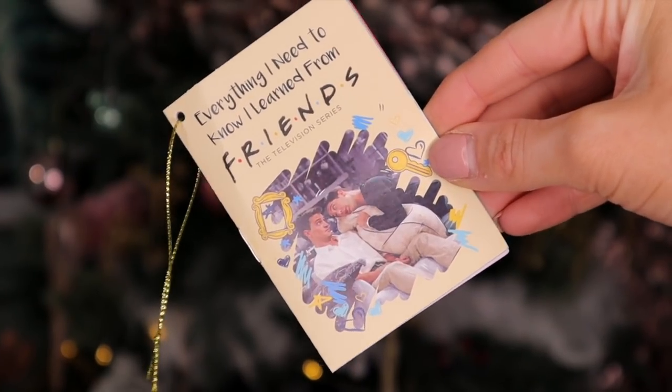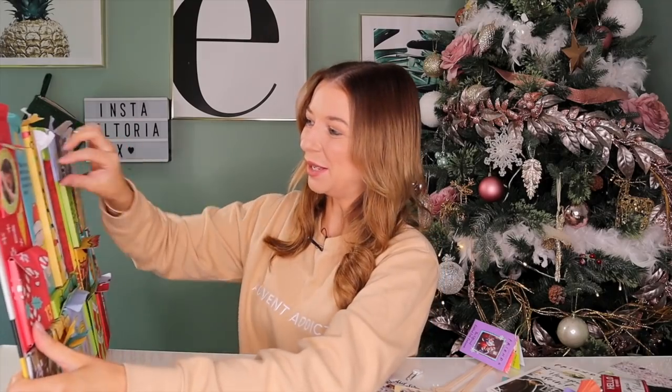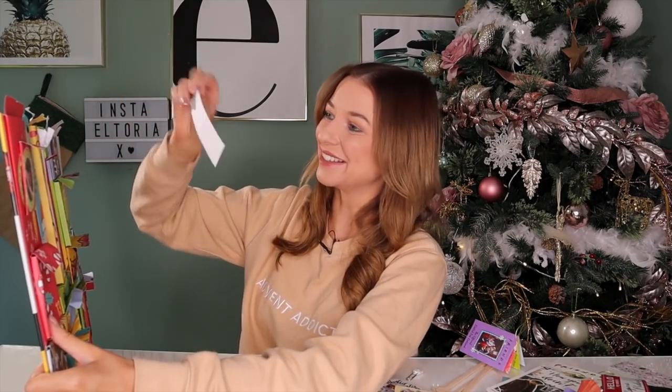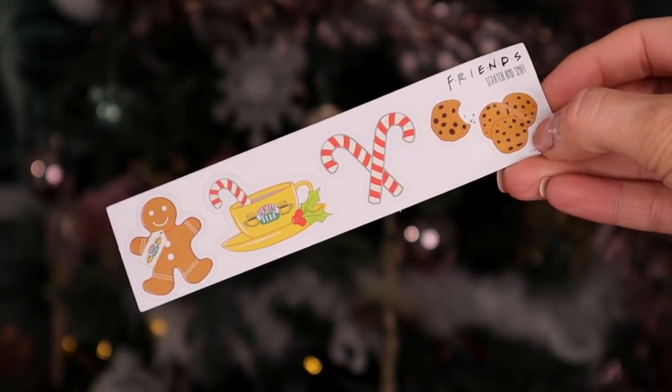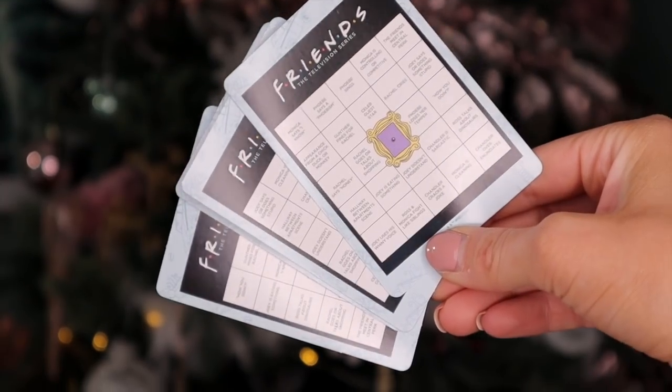Day number twenty-one: we have 'Everything I Need to Know I Learned from Friends.' Inside this little booklet there are countless nuggets of wisdom from Ross, Rachel, Phoebe, Joey, Monica, and also Chandler — he's the funniest. One example: don't put your head inside a raw turkey — just don't. That is very wise. Day number twenty-two: we have some stickers — a cookie, candy canes, a Central Perk mug, and gingerbread. Day number twenty-three — Happy Christmas Eve Eve! It looks like we've got a game here, but I'm not really sure what the game is, so drop a comment below if you know.